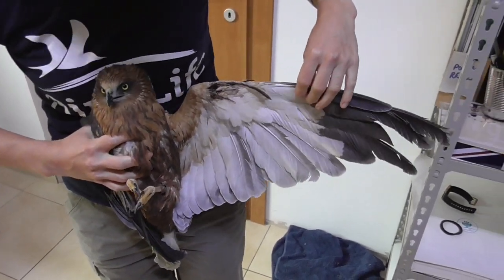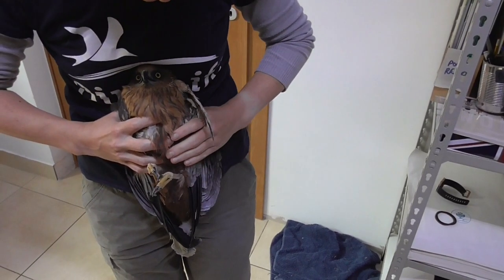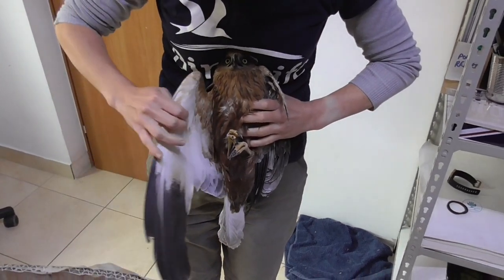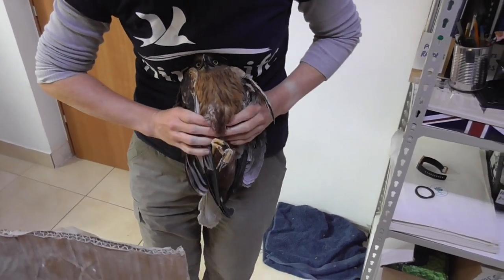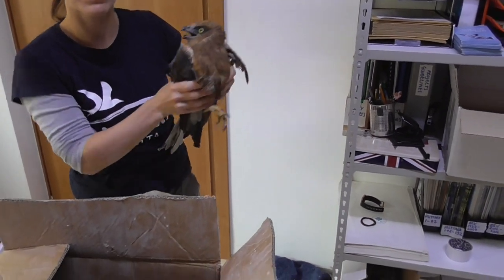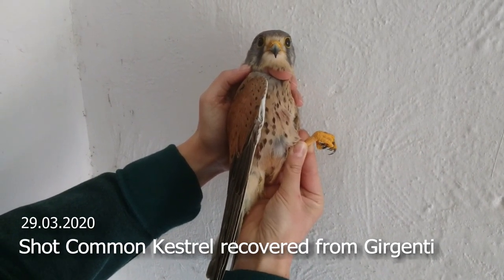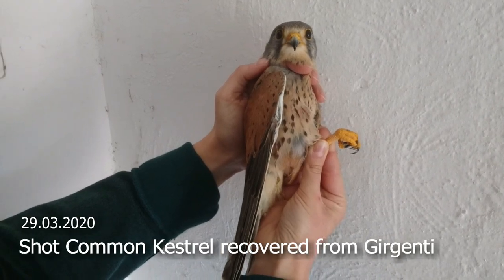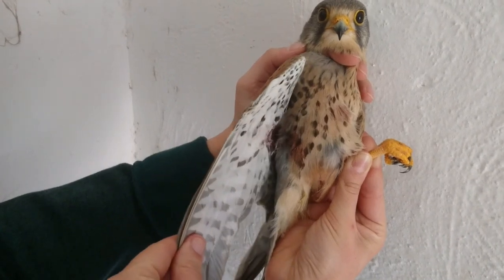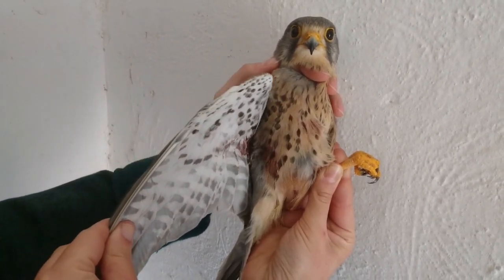Left wing. Also a male marsh harrier. And a bite to the wing as a result of a shotgun injury.